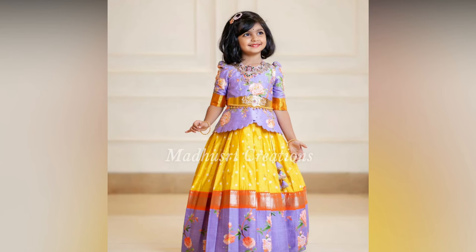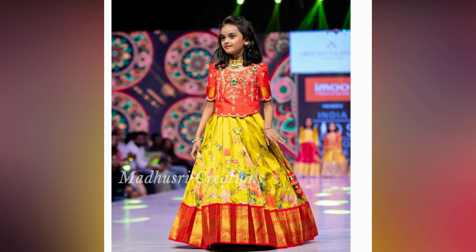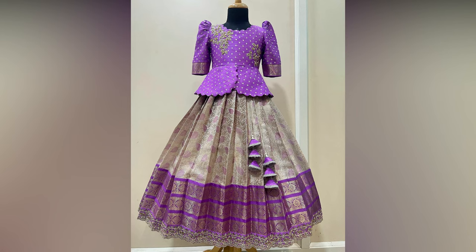Kids' fashion is not something to be taken lightly. After all, weddings or festivals would not look as colourful without these little stars in the family.